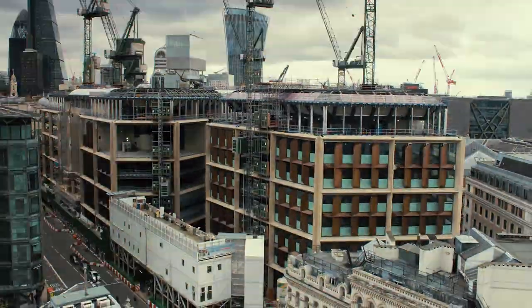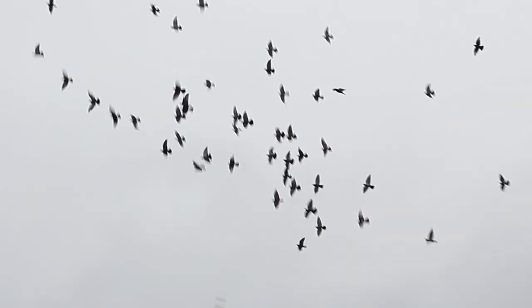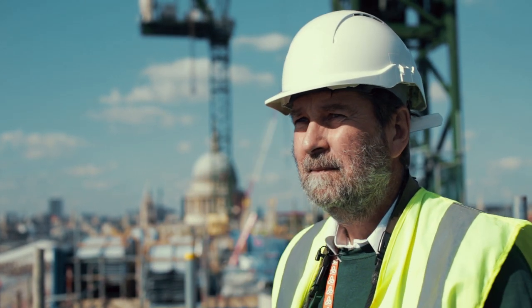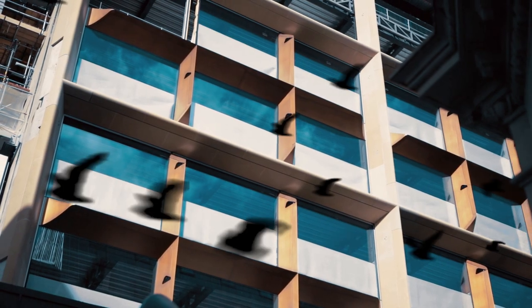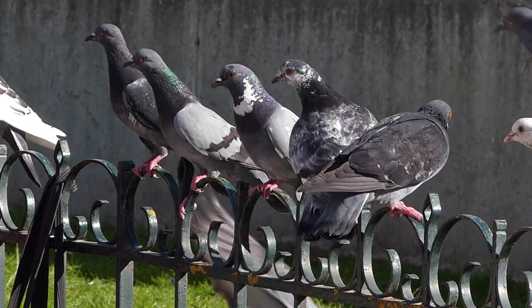Even the finest materials and workmanship can be blemished by their environment, and one of the worst culprits is birds. The facade of the Bloomberg building has lots of angled features which are very attractive to birds. A build-up of droppings is expensive to clean, but more importantly they're quite corrosive and can damage the structure over time. Which is why the architects hired ornithologist Nigel Clark for advice at the design stage to ensure the building was less than ideal for pigeons and gulls.